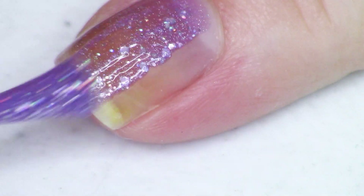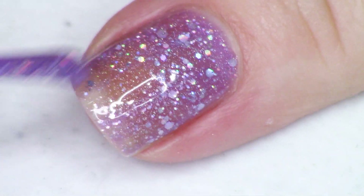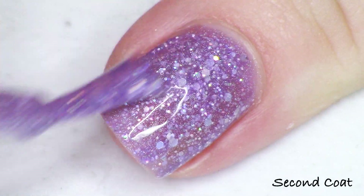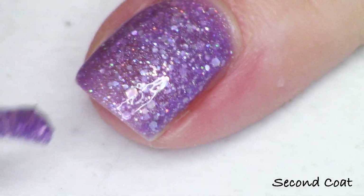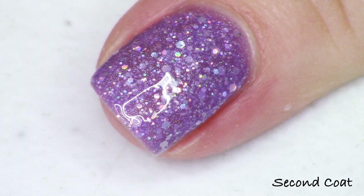Holographic all the things — the only thing that's not in here is a holographic flaky. This is so beautiful. The inspiration is a sea witch, so this sea witch is blinged to the gods, and we've got all these adorable pastel shades — so beautiful. This is Cursed, two coats with top coat just like everything else today.